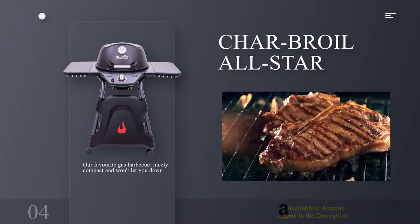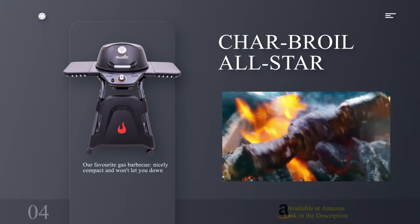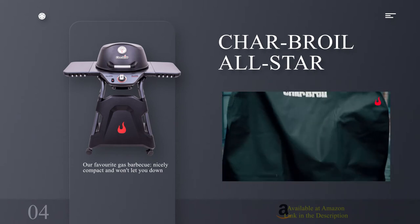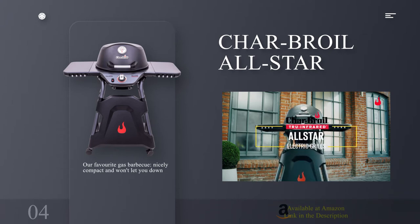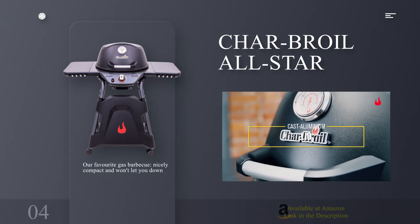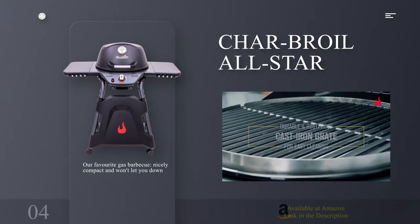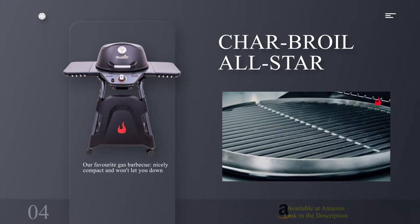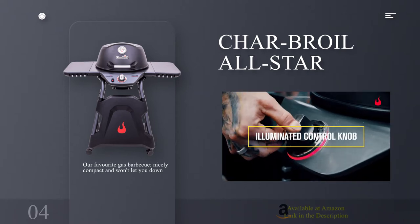Number 4: Char-Broil All-Star. Our favorite gas BBQ — nicely compact and won't let you down. Specifications — Grill size: 18 inches. Type: Gas. Size: Medium. Reasons to buy: compact design; grills evenly; portable to some degree. Reasons to avoid: top section is difficult to remove; compact size means larger gas cylinders don't fit in the allotted space.